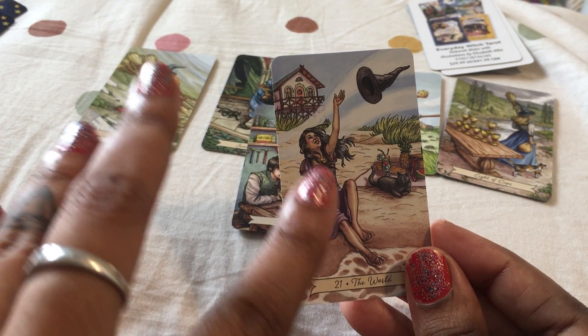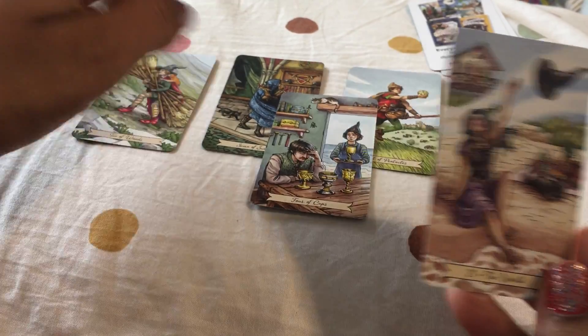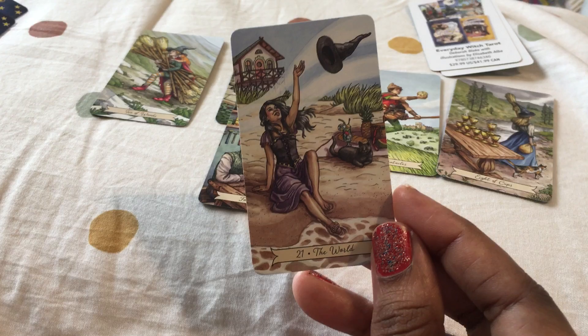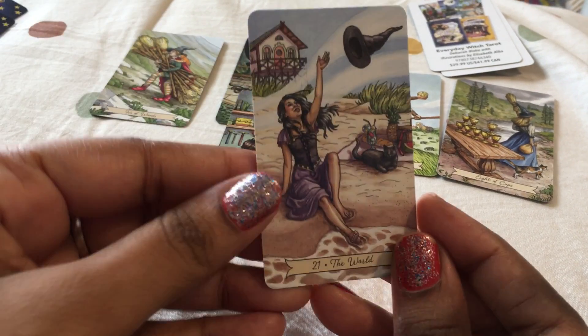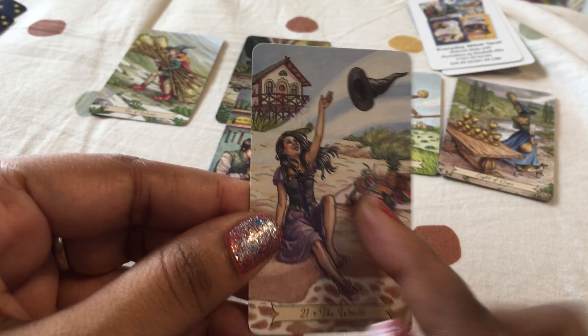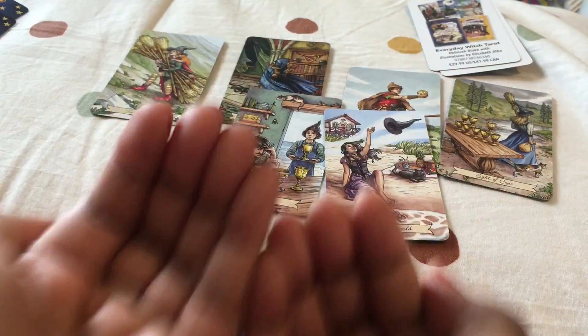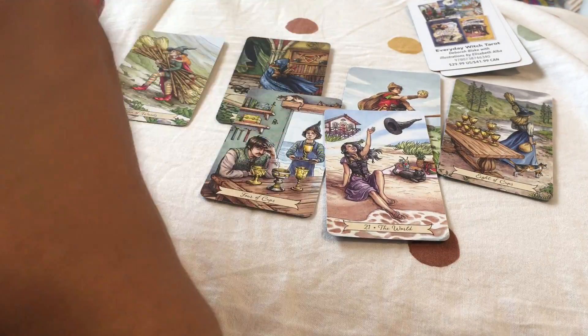This is your major arcana — major life changes. You're going to enter a transformational phase and receive a major life change. You'll be sitting on the beach, sipping a nice cocktail with your cat around you. Just let go to receive the world, to receive the blessings — just let go, just leave it be.